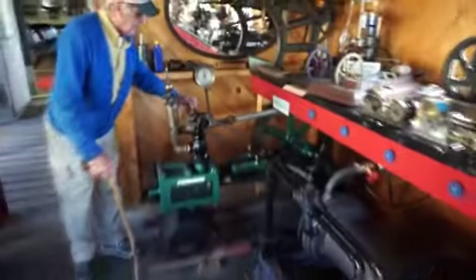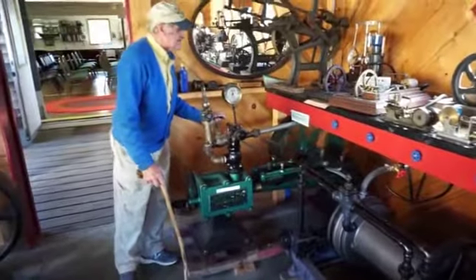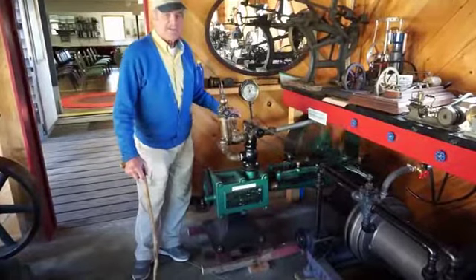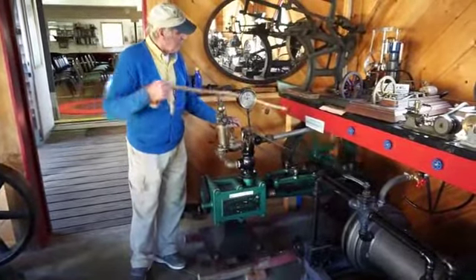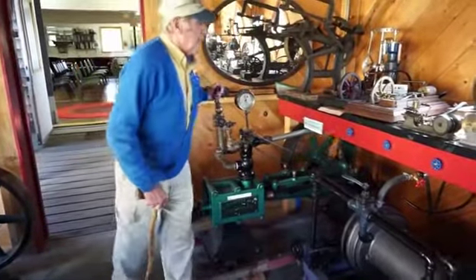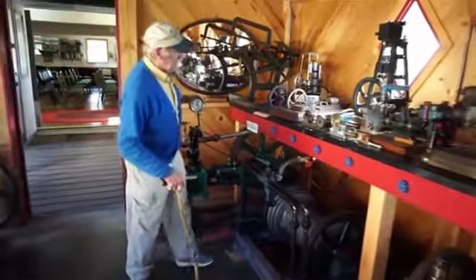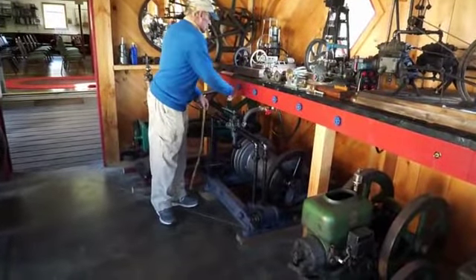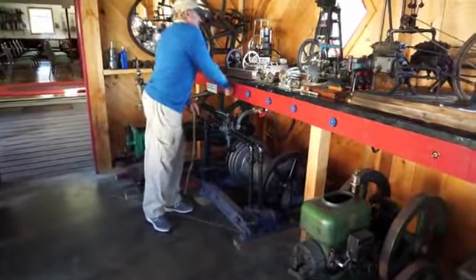Here we have another wonderful little donkey engine. This is a big engine, a big bore, quite a big flywheel there. It has amazing power, and you don't have to keep feeding it. You don't have to rest it. It can run all day long, all night long, and never change.